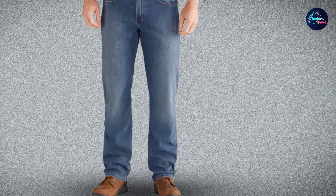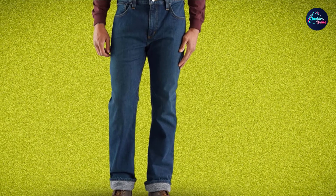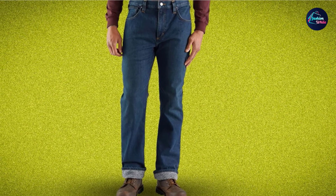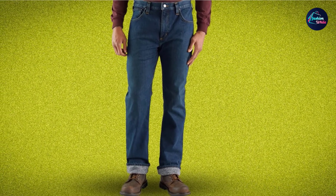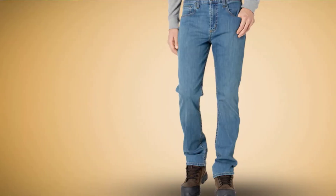Truly, this is one of the most durable work jeans you can depend on. Despite ordering the correct size, the thigh area feels tight. If you have muscular thighs, it is best to try these pants in person. In my view, I don't think it's the pants' fault — perhaps they are made for a specific body type.